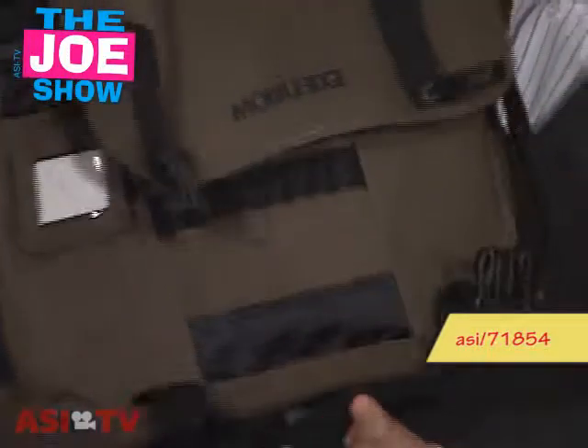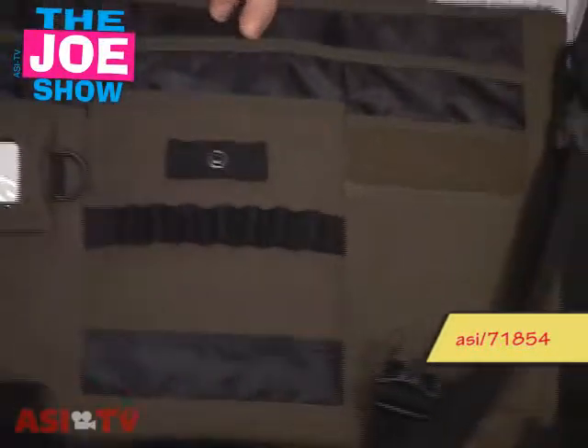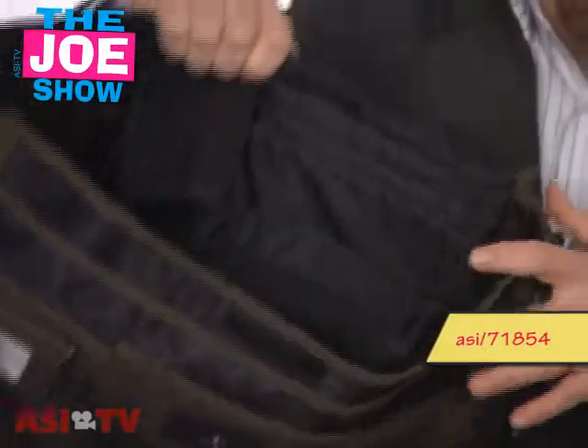I'm going to turn around the front and open it up. You can see the logo on the front there. There are some slots here for business cards, some slots here for pencils, and you can put identification in here. There are also some pockets in here and a padded compartment for a laptop. So again, if you've got younger employees who won't carry a traditional briefcase, this might be a great product for them.